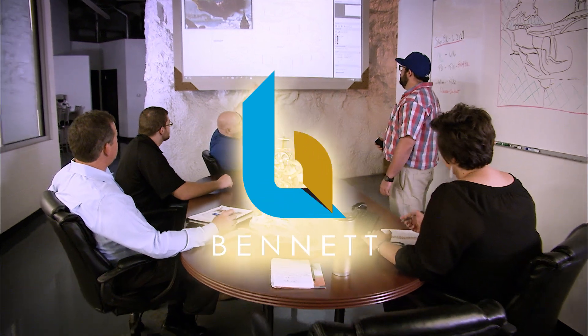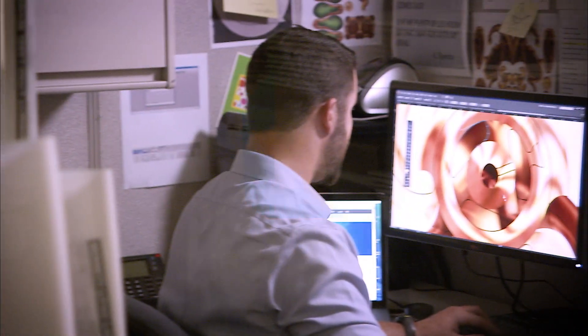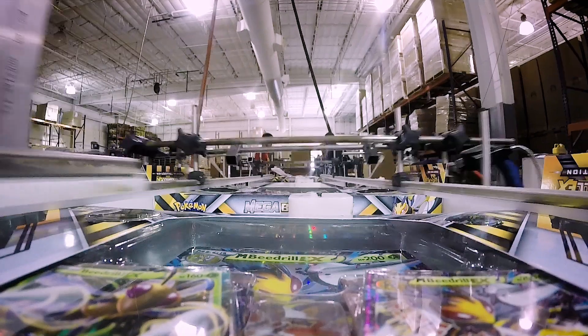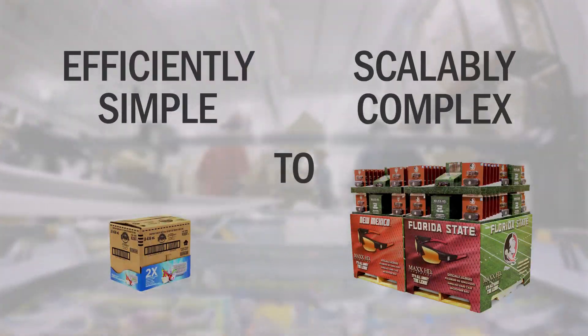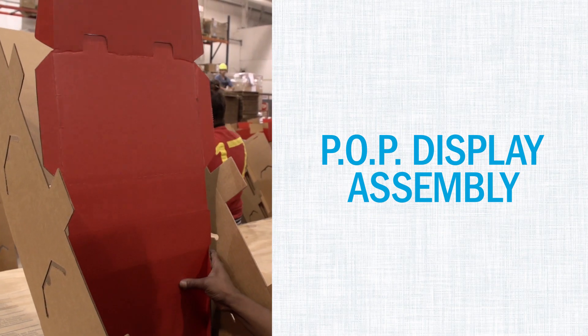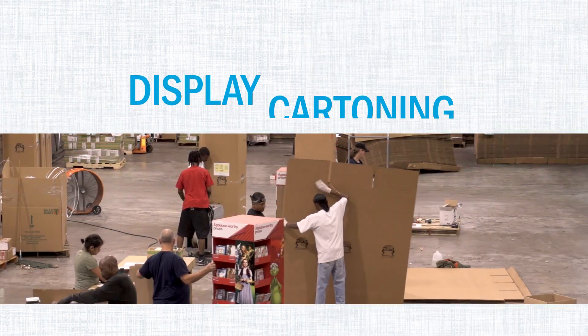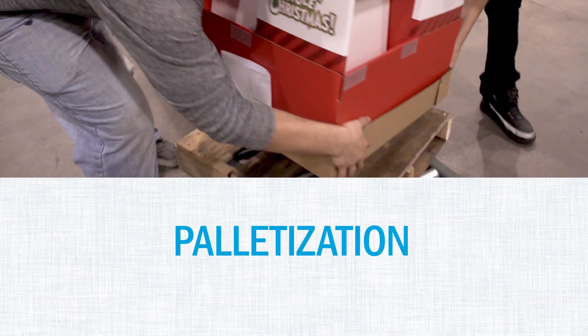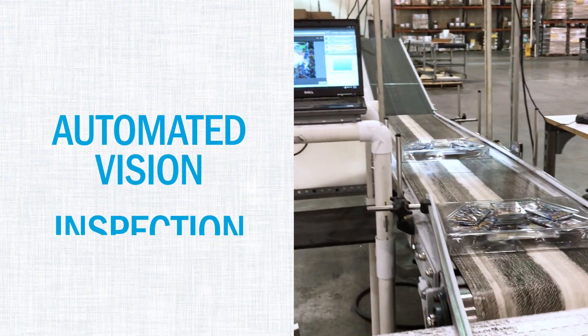At Bennett, we believe that every package or display solution we design and create is a reflection of who we are as a company. That's why we provide a myriad of packaging services, ranging from efficiently simple to scalably complex: POP display assembly, kit packaging, display cartoning, palletization, shrink wrapping, and automated vision inspection.